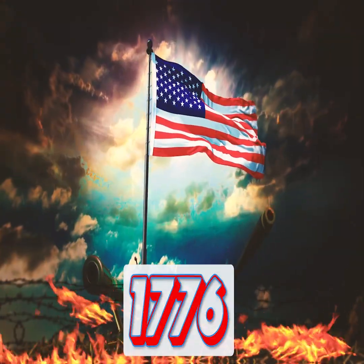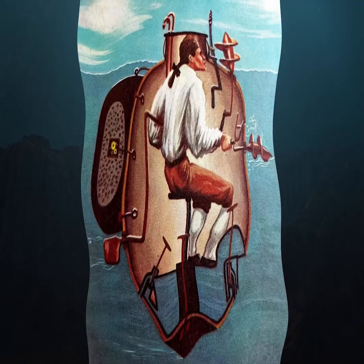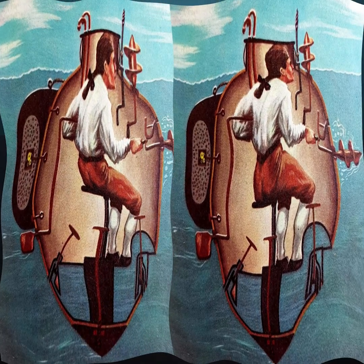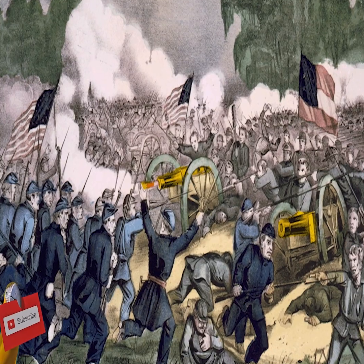The first military use of a submarine came in 1776 during the American Revolutionary War. David Bushnell, an American inventor, created the Turtle — a small, one-man submarine designed to attach explosives to enemy ships. Though it failed in combat, it proved that underwater warfare was possible.